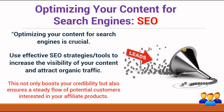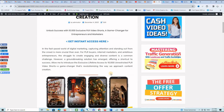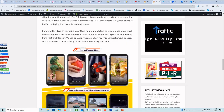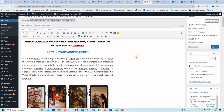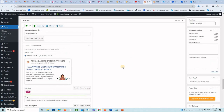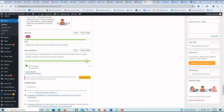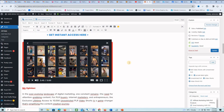Optimizing your content for search engines is crucial. Use effective SEO strategies or tools to increase visibility and attract more organic traffic. Here is a review blog for an affiliate offer I've been promoting. From the inside, when I publish a post, I use a free tool called Yoast SEO that allows me to optimize the content for search engines. It tells you everything you need to do — for the title, for the keywords, for the description — everything needed to optimize the blog post for search engines.